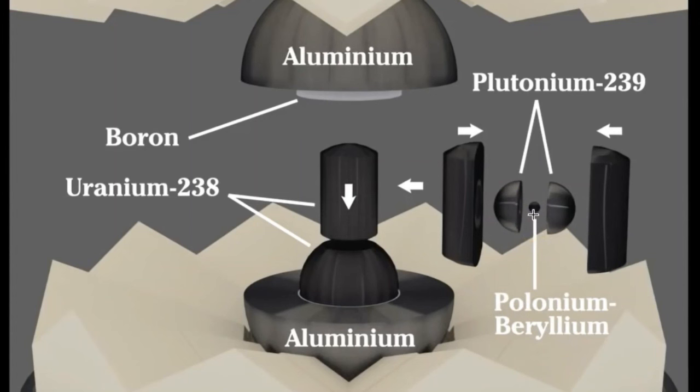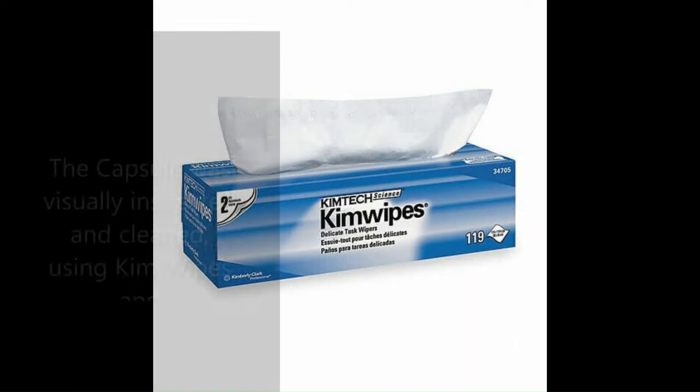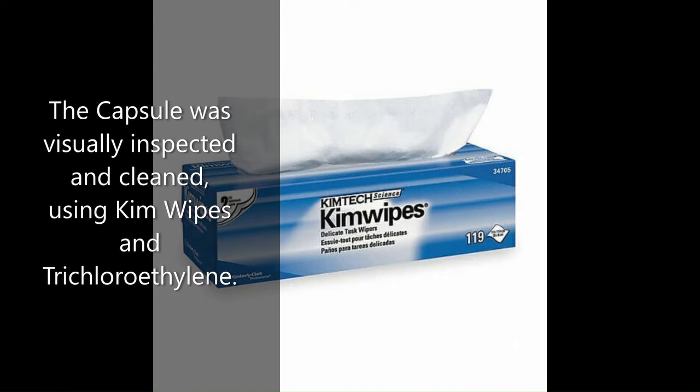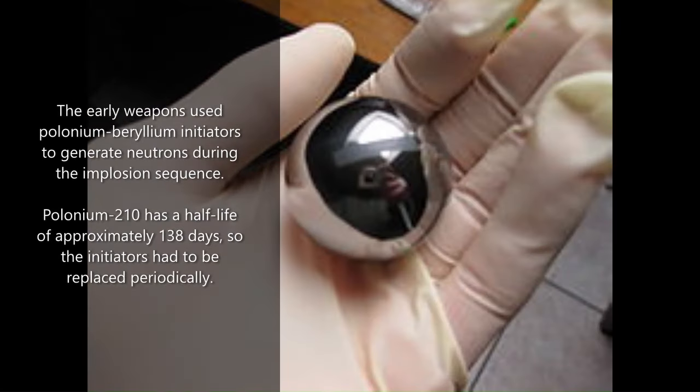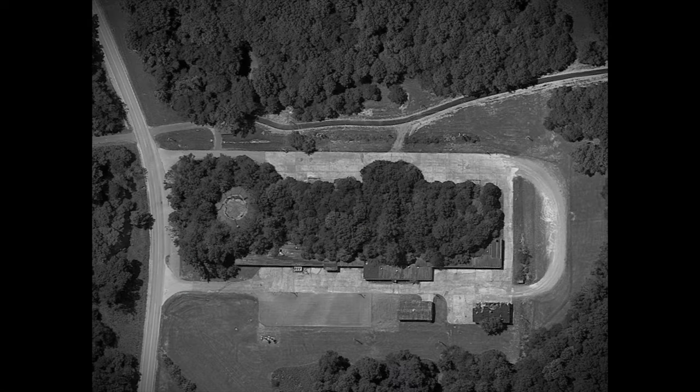To successfully initiate fission, the pit was not only compressed, but additional neutrons were introduced to start the reaction. This was accomplished by inserting an initiator into the center of the capsule. Generally, the capsules were stored separately from the explosive component of the weapon and were not inserted until the bomb was needed. While in storage, the capsules required regular maintenance. The spherical mass of plutonium would oxidize and required cleaning. Additionally, the early initiators used polonium and beryllium.